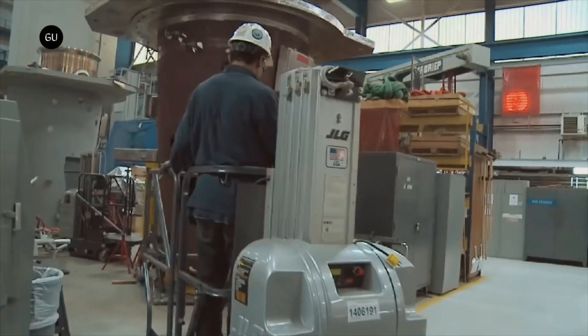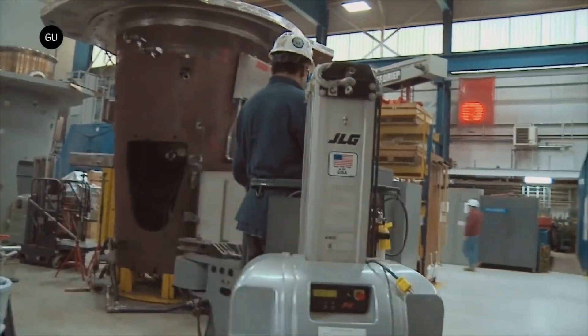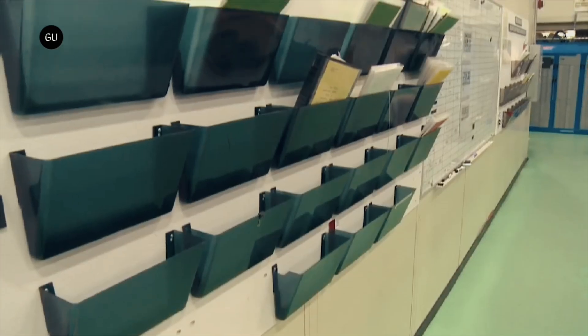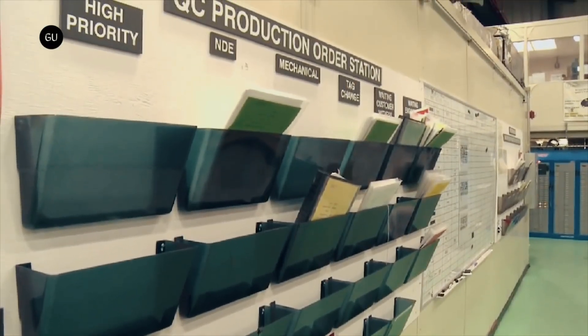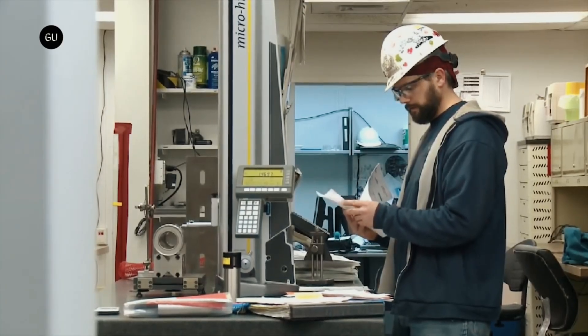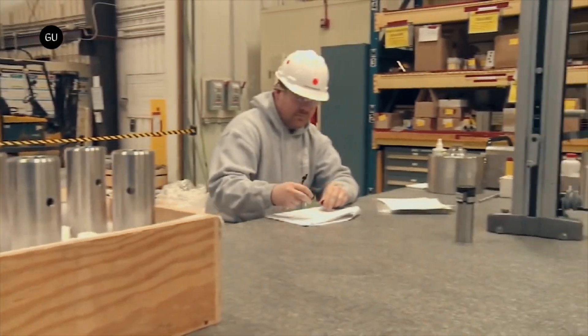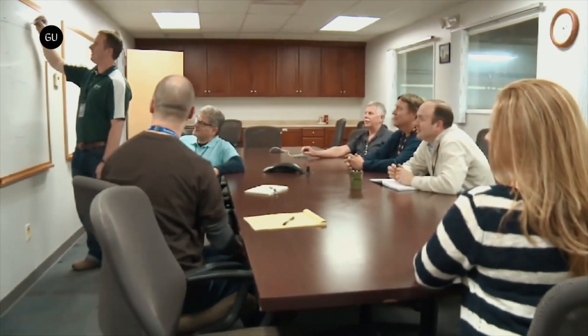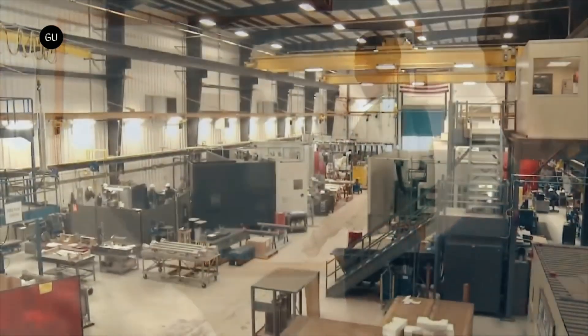Construction costs are lowered by reducing much of the civil engineering that conventional reactors require, and the heavy concrete containment vessel can be eliminated by installing the reactor underground. The AP-300 is a 300 MWe single-loop pressurized water reactor with an 80-year-plus service life, and is based on the company's AP-1000 reactor, making it an nth-of-a-kind plant.